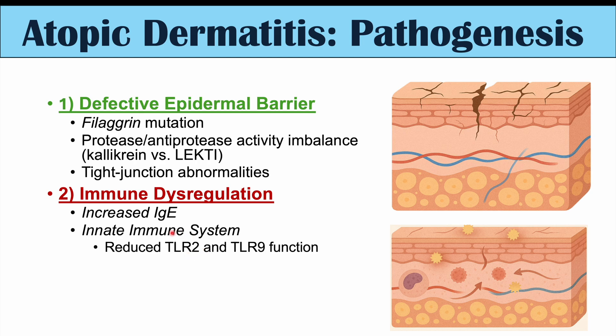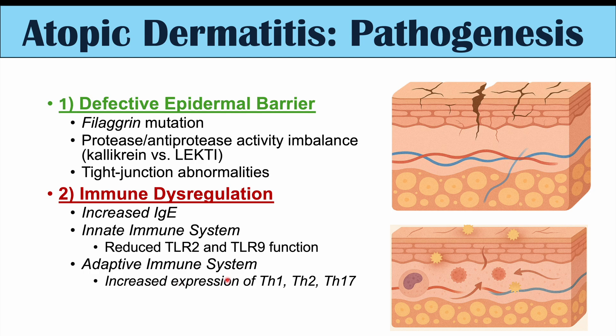TLR2 is important with regards to infections with Staphylococcus aureus bacteria. So if we have reduced functioning of this receptor, we can have more infections with Staphylococcus aureus, which can often be one reason for a flare-up. With regards to the adaptive immune system, we can see increased expression of certain T helper cells — Th1, Th2, and Th17. In early flare-ups of eczema, we tend to see higher Th2 cells.